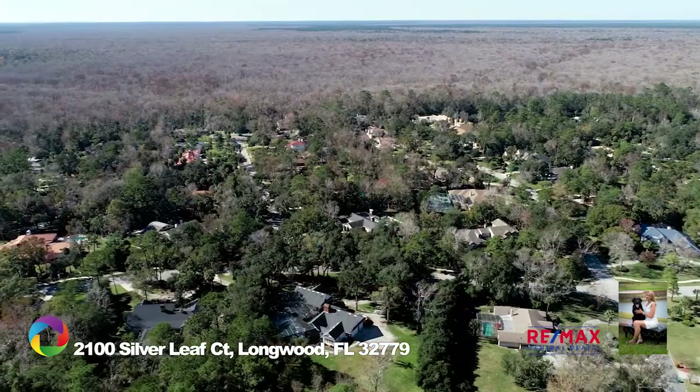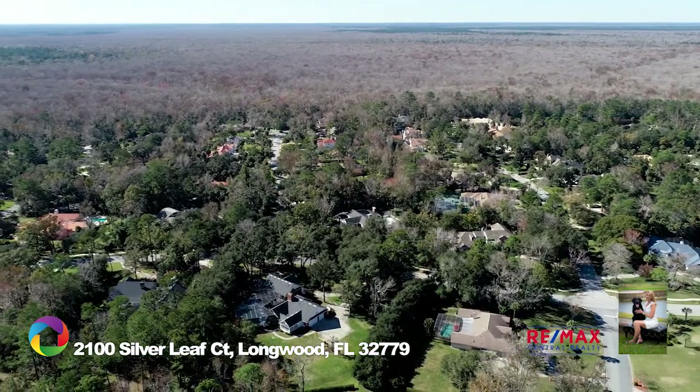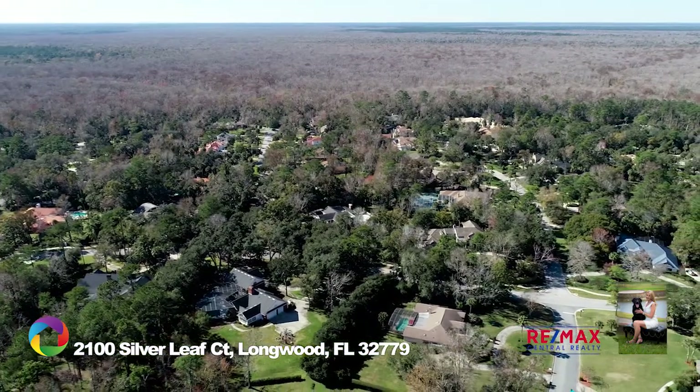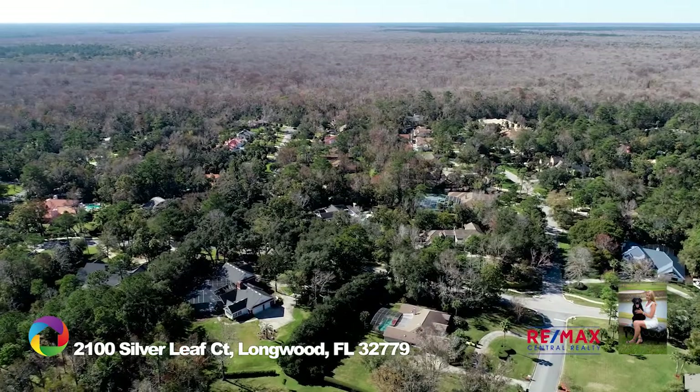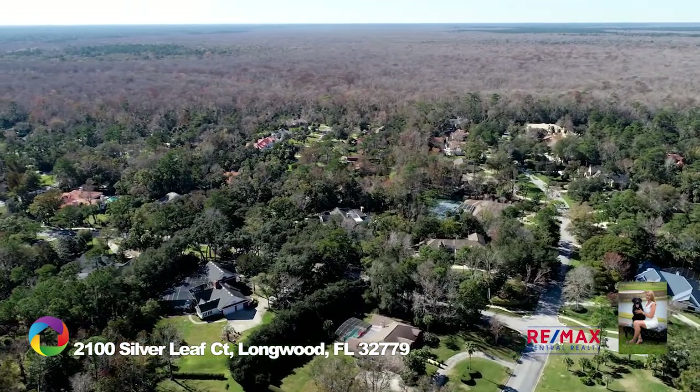The Markham Woods Corridor adorns gems including the Wekiva River with beautiful vistas offering a glimpse of old Florida's natural beauty, pristine golf courses, Seminole Sports Complex, equestrian farms, and premier schools.